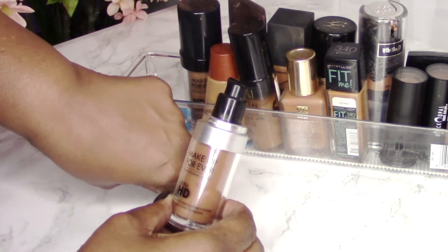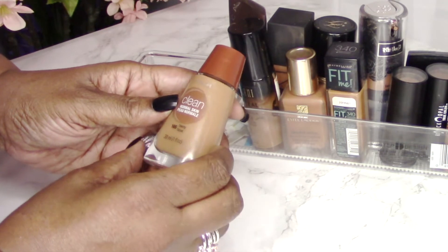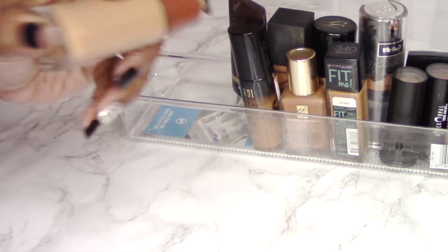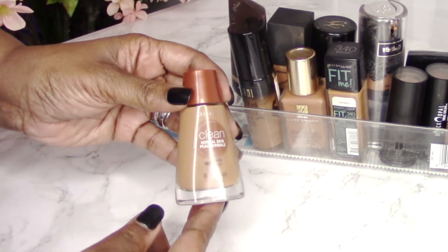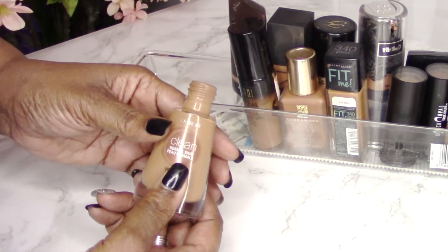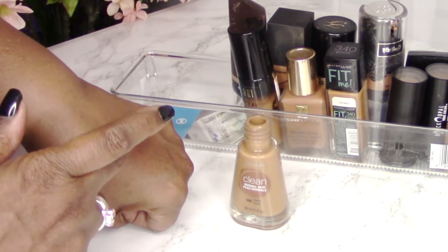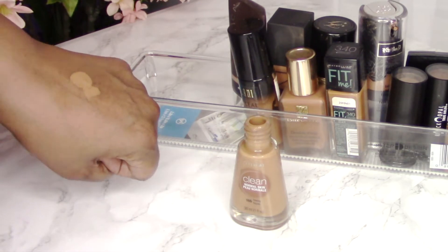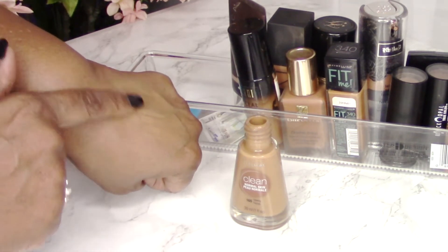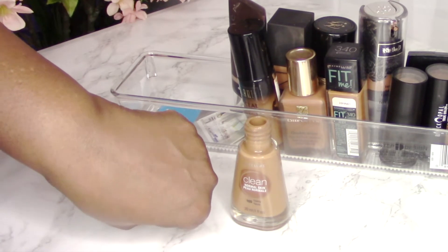The next foundation is by CoverGirl — the Clean foundation for normal skin, color 165 20. This is a very, very thin foundation; you have to shake it up first to make sure it's blended nicely. I recommend shaking up most foundations actually. This gives very little coverage. If you don't want a heavy look or visible foundation on your skin, this is basically so thin it just smooths out your complexion. As I blend it on my hand, it really isn't covering the veins much.